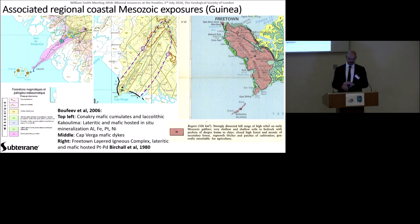If we look regionally, there are other examples of Mesozoic mafic exposures around the area. Heading north into Guinea, the first stop is the Conakry mafic cumulates.